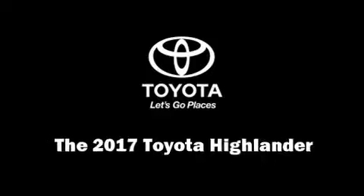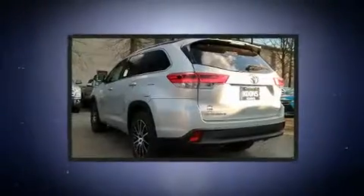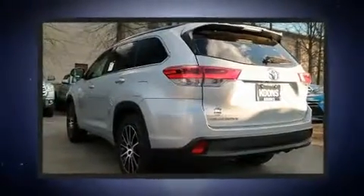Step into the 2017 Toyota Highlander. It features all-wheel drive versatility, an automatic transmission, and the 3.5-liter six-cylinder engine.